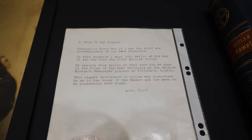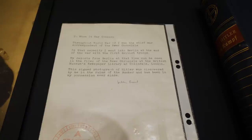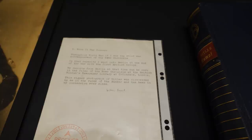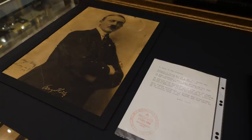It says: 'To whom it may concern — throughout World War II, I was the chief war correspondent of the News Chronicle. In that capacity, I went into Berlin and at the end of the war was with the first British troops. My reports from Berlin at that time can be seen in the files of the News Chronicle at the British Museum's newspaper library at Collindale, London. This signed photograph of Hitler was discovered by me in the ruins of the bunker and has been in my possession ever since.' And then it is signed by him.